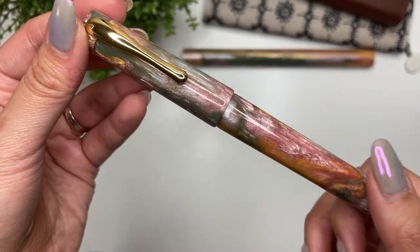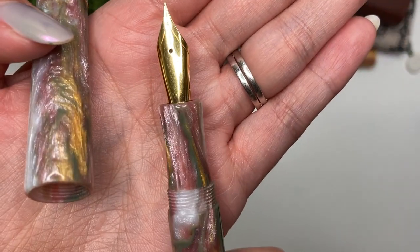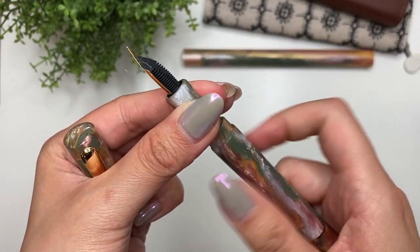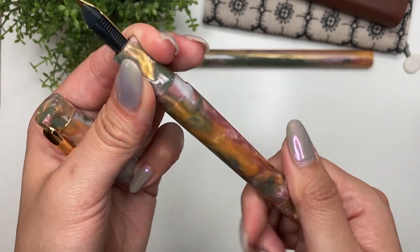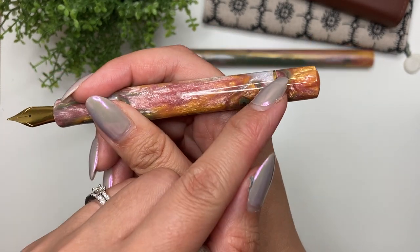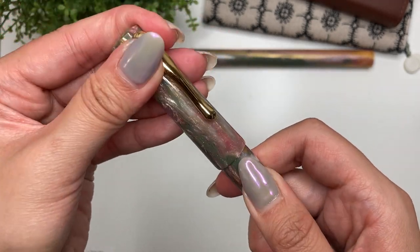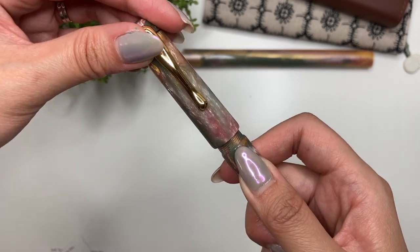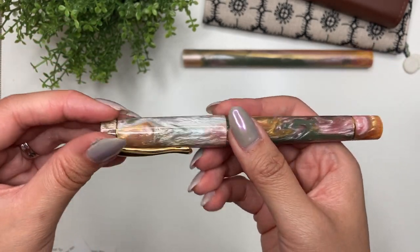Steven did a great job turning this pen. It comes with a gold-plated number six Yoyo steel nib — this time a fine — and it also comes with the standard international converter. I don't think you can eyedropper this one because of the gold band, but I wouldn't eyedropper these anyway. In terms of how many turns it takes to remove the cap: just a little under two turns.